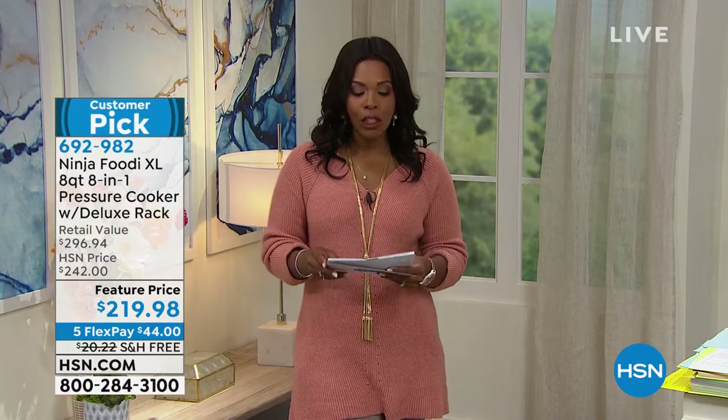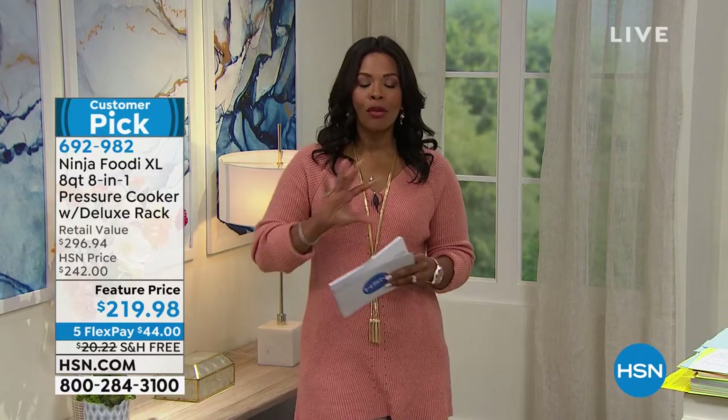We have a today's special, and it is from Embassy. It is their most powerful shredder that they've ever done, and if you've been needing a shredder, especially now at tax time, we've got it for you as our today's special.